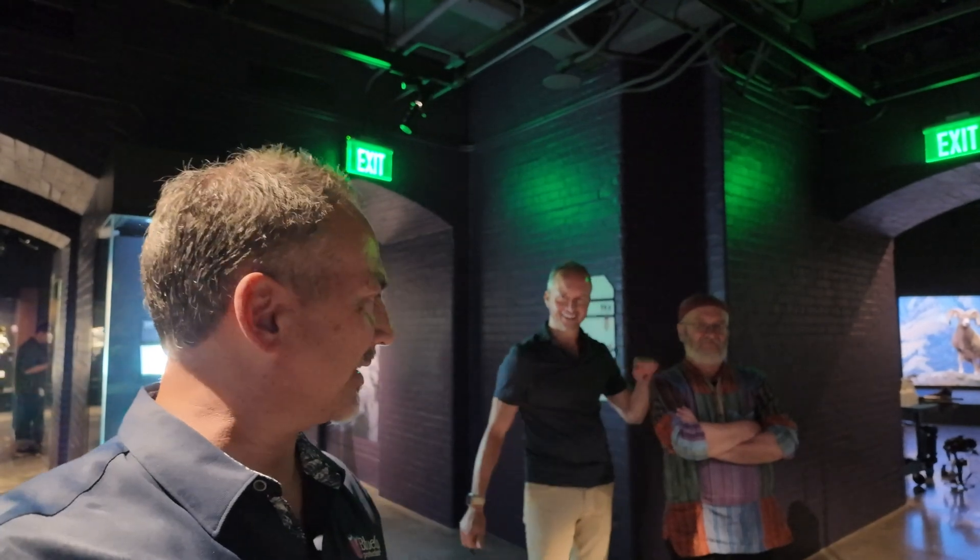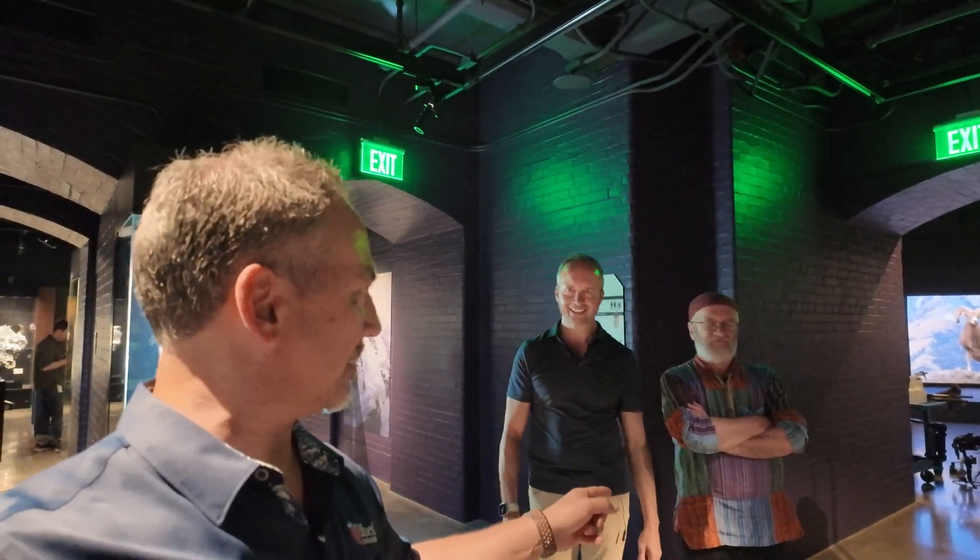Brian Svoboda here with Alan Hart and Stefan Nicolescu. I'm butchering that — Nicolescu. You've got to see it written in order to say it properly. Think of a Nicole, and then it is Nicolescu.